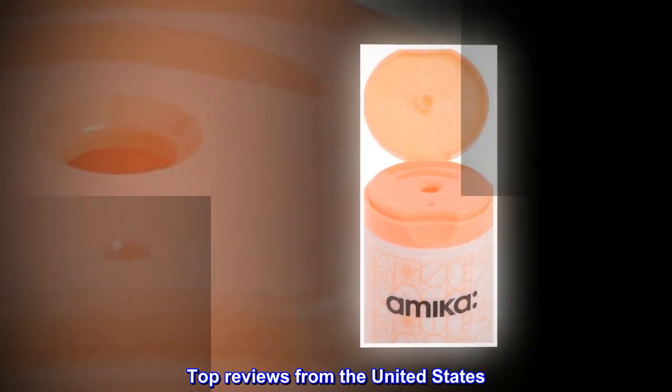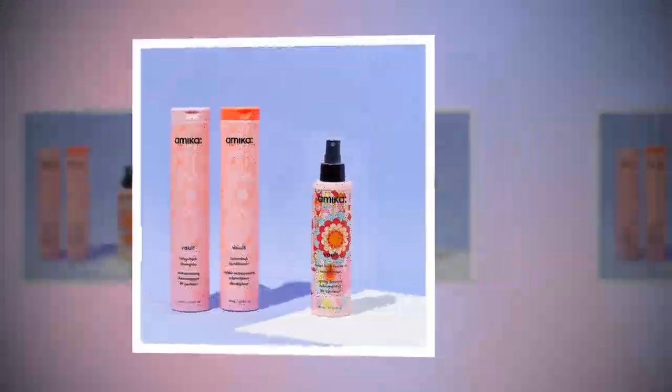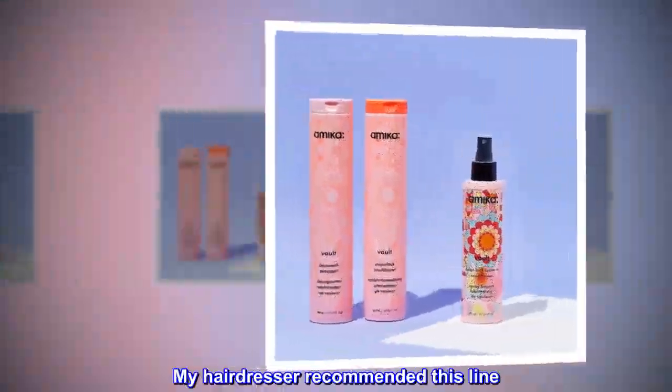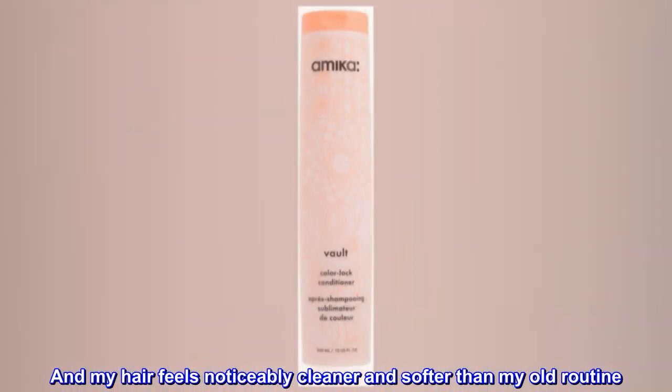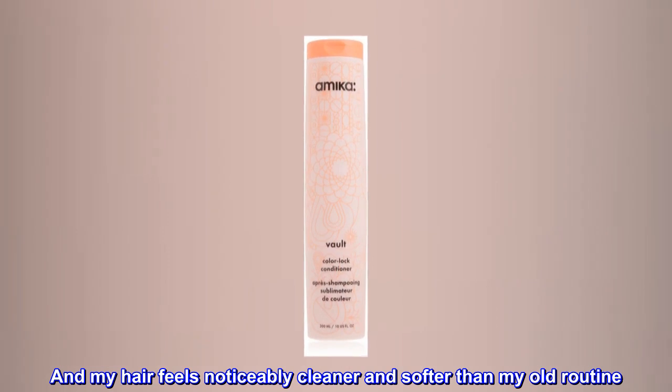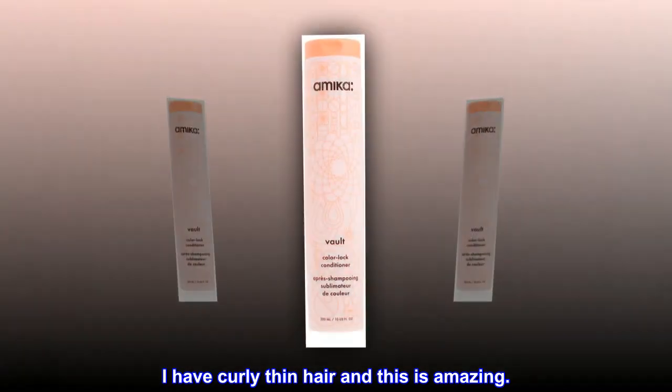Top reviews from the United States. Hairdresser approved. My hairdresser recommended this line, and my hair feels noticeably cleaner and softer than my old routine. I have curly thin hair and this is amazing.